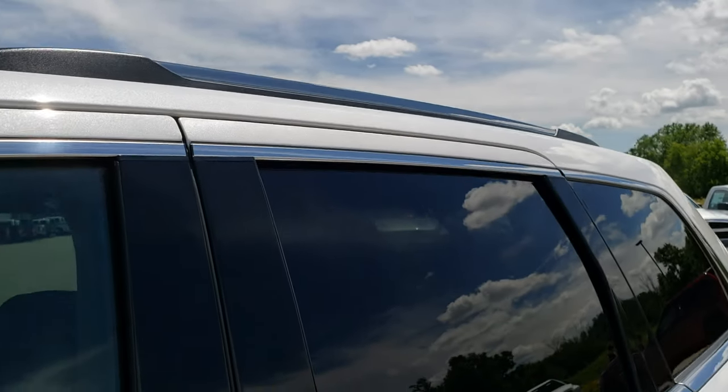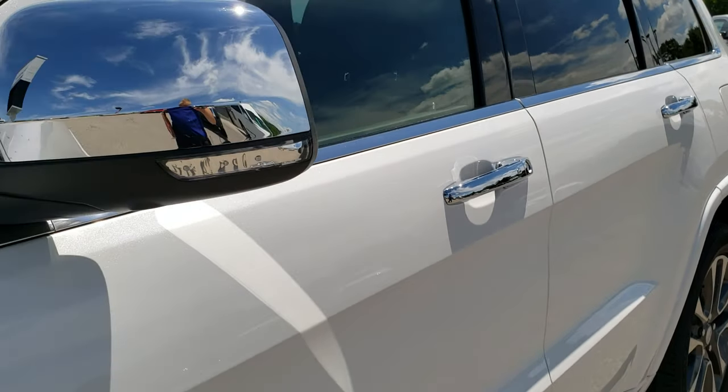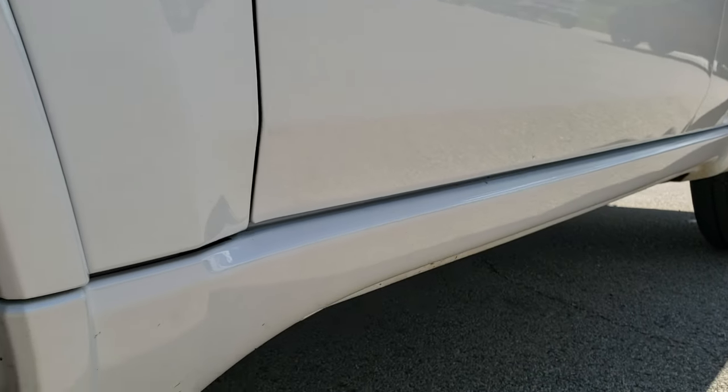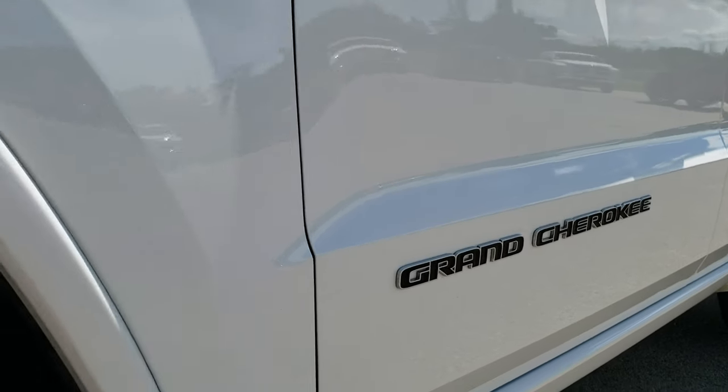We shoot all of our videos in 1080p. So if you have HD capabilities on your computer, tablet, or smartphone device, turn them on right now because it is like you're right here looking at the vehicle with me.